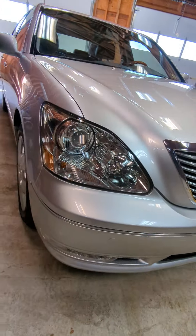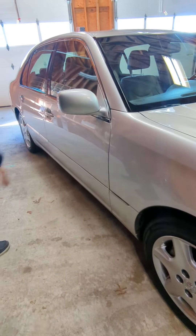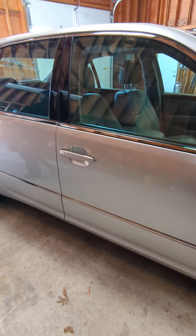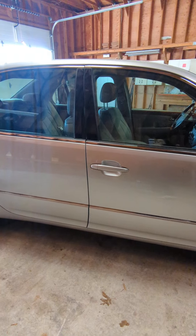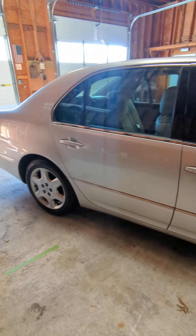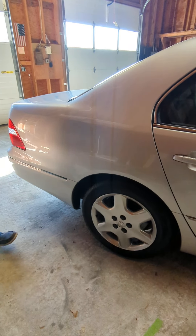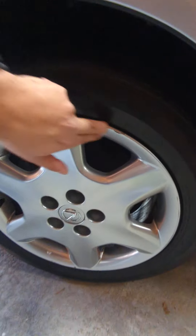Going through the car, absolutely immaculate. There's a little scuff over here on the mirror. This car is essentially exactly how I received it — it was washed, I armor-all'd the tires. I try to represent the car as honestly and truthfully as possible, so I don't gussy it up for the photos. One rim has what looks like a slight curb mark over here.